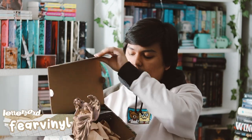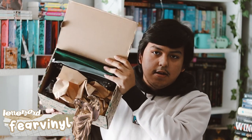Hey guys, welcome back to my YouTube channel. In this video I want to be unboxing the Bookish Box — this is the YA box for the month of October.